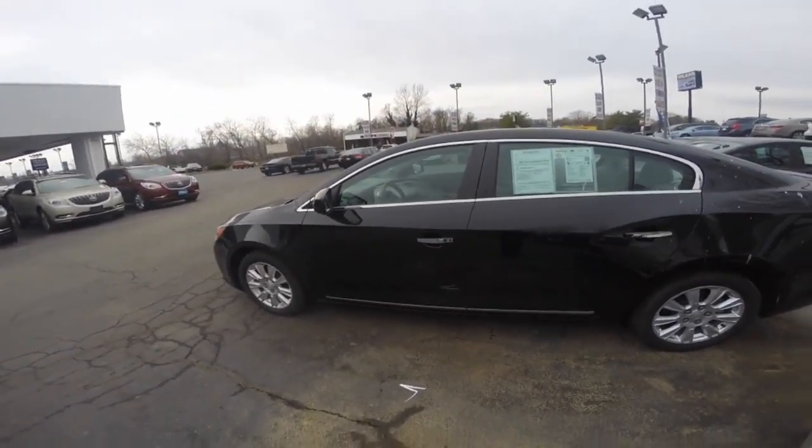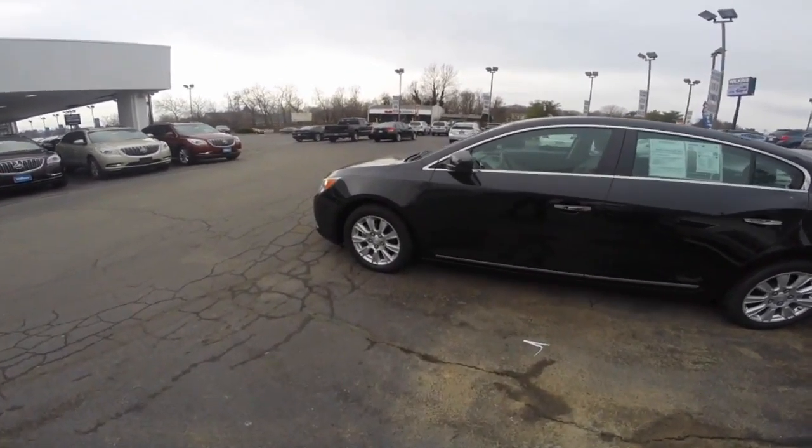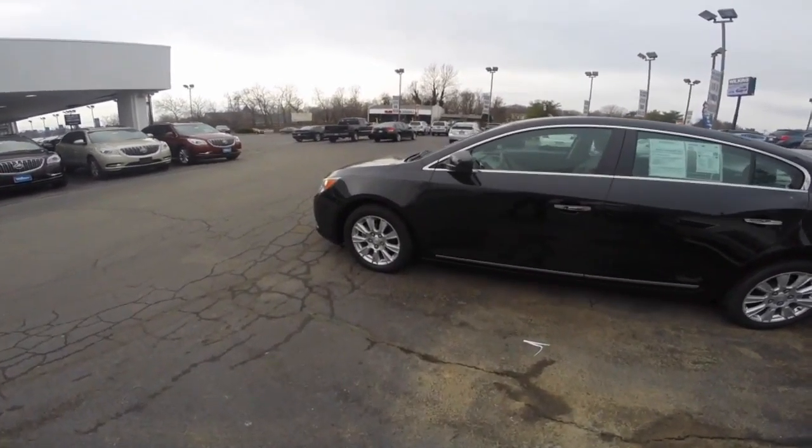The 2012 Buick LaCrosse is powered by a 2.4-liter inline four-cylinder engine paired with a six-speed automatic transmission, making the LaCrosse a very fuel-efficient vehicle with an estimated EPA rating of 36 mpg highway.